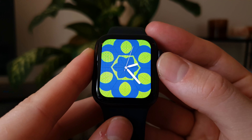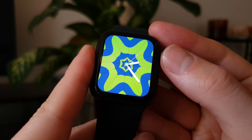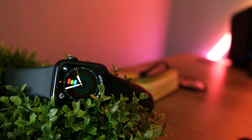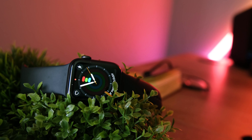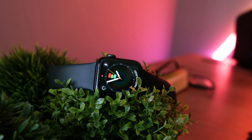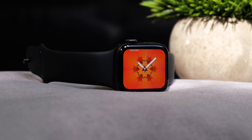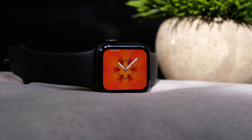The Apple Watch SE gets the green light from me in 2021. Now, there are the GPS and GPS Plus LTE models. The LTE models can be used on their own as a cellular device, allowing you to make and receive calls without your smartphone around. These are typically more expensive, so really think about whether that's a feature you're going to need. The GPS version can still make and receive calls, but you must be near your phone.